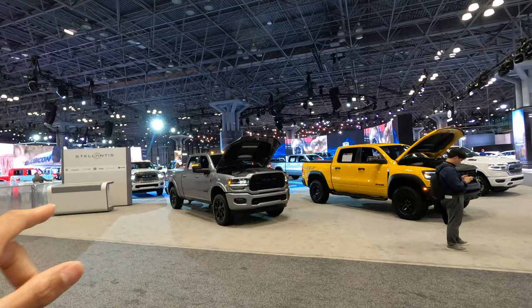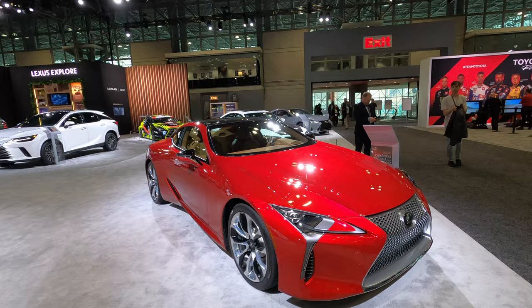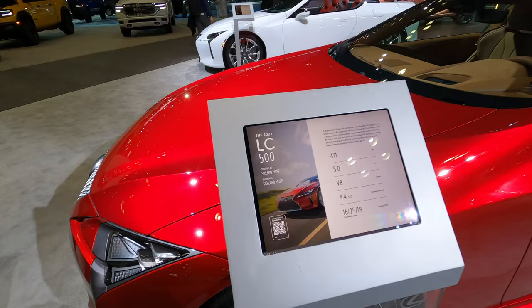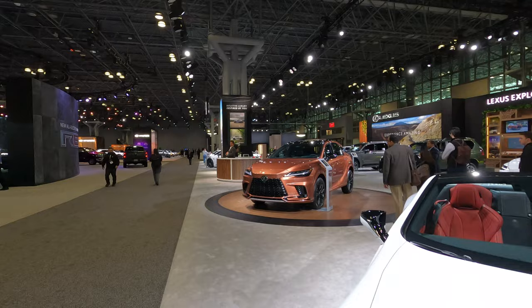I'll walk around and see what's happening. This over here is the Lexus section, which is a little bit more expensive. This car looks nice, I'm really curious to know the price. This car starts at over $95,000 — wow, that's a lot of money, that's more than what I make in a year of work. Intense, but yeah, that is what happens when you get brands like Lexus.